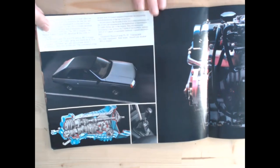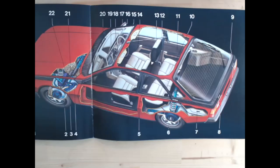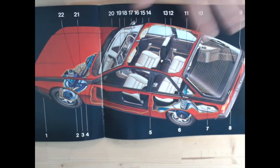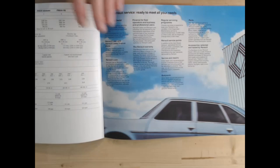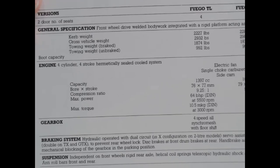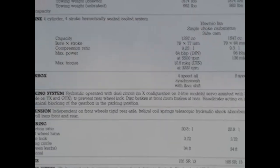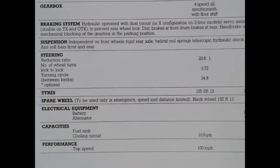Then there are little images of the engine and gearbox showing the three engine choices, along with an x-ray image of the Fuego from above to highlight some of those interesting features. The specifications page starts with the Fuego TL - a 1397cc engine, four-speed all-synchromesh floor shift gearbox, with details on braking, suspension, steering, tyres, and performance. This one does 100 miles per hour - quite basic specifications in this particular brochure.